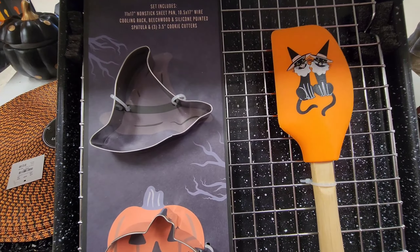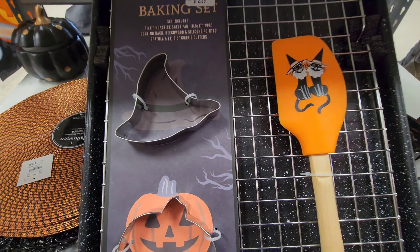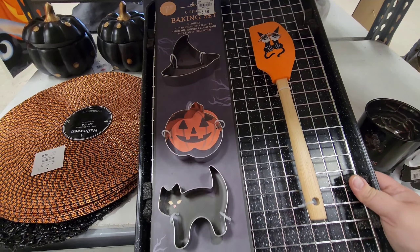Down here they've got a baking set — cookie cutters, yeah, it's got the cookie cutters and the spatula. That is super cute — it's little cats with little bibs on. I thought they were beards, but that's so cute.